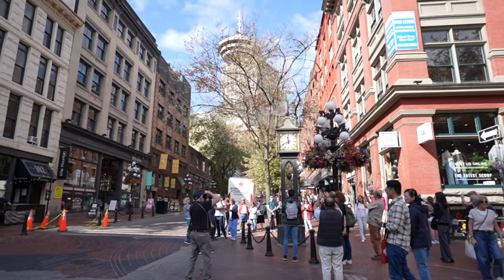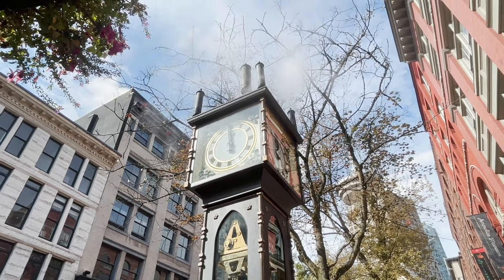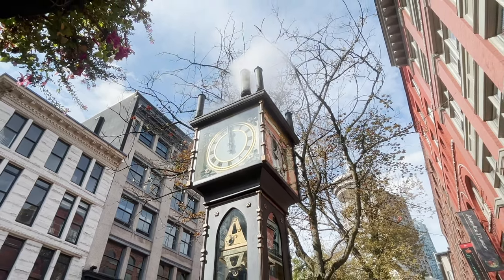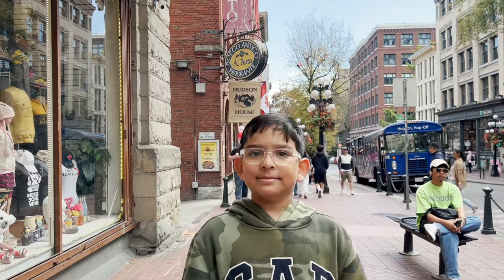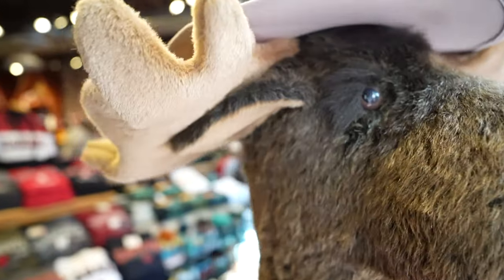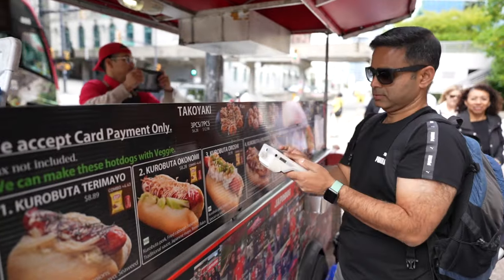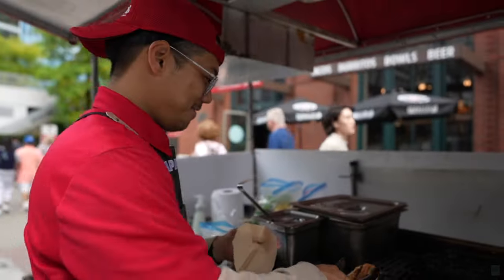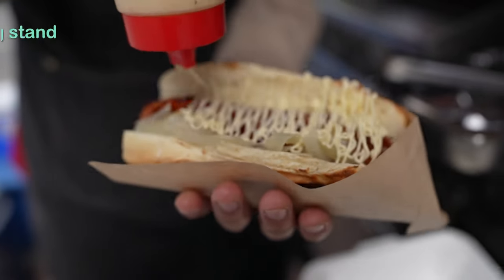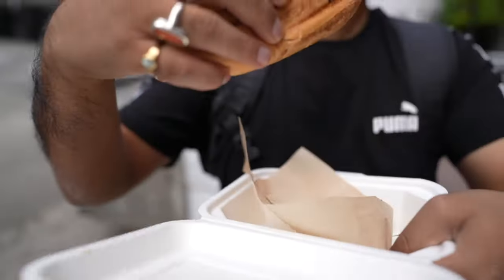What you see right behind me is the Steam Clock — it's pretty famous and at 12 noon that's where the real display starts. At Gastown we did a bit of souvenir shopping. I was pretty hungry and we were not too far from the famous Japa Dog stand. Japa Dog is an absolute must-try if you are in Vancouver — one of the most iconic foods in the city, a fusion of hot dog with a distinctive Japanese flavour, a Japanese twist you can find only in Vancouver. I tried the Kurobuta Terimayo.